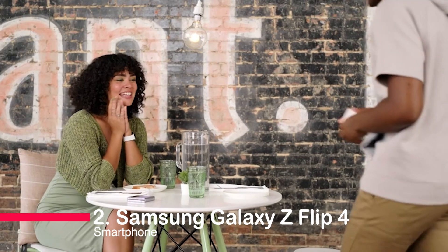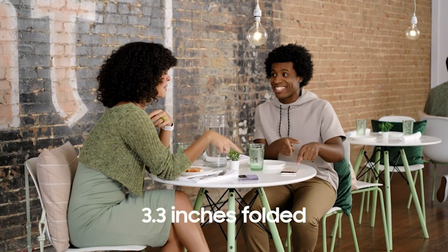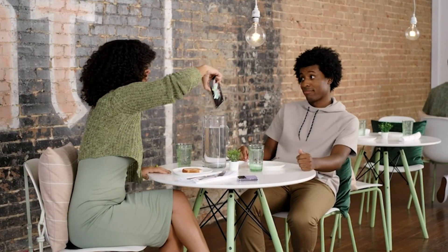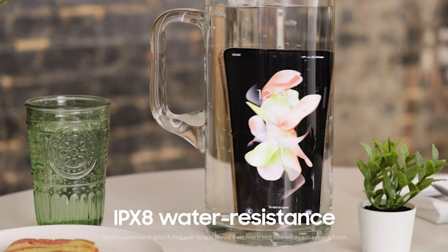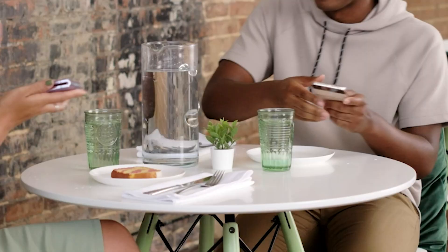Number two: Samsung Galaxy Z Flip 4 smartphone. Introducing the Samsung Galaxy Z Flip 4, a revolutionary foldable smartphone that redefines flexibility and style. With flex mode for hands-free capturing, split-screen multitasking, and a customizable cover screen, this compact device combines convenience with a fashion-forward design. Unfold a new era of smartphone technology with the Galaxy Z Flip 4.